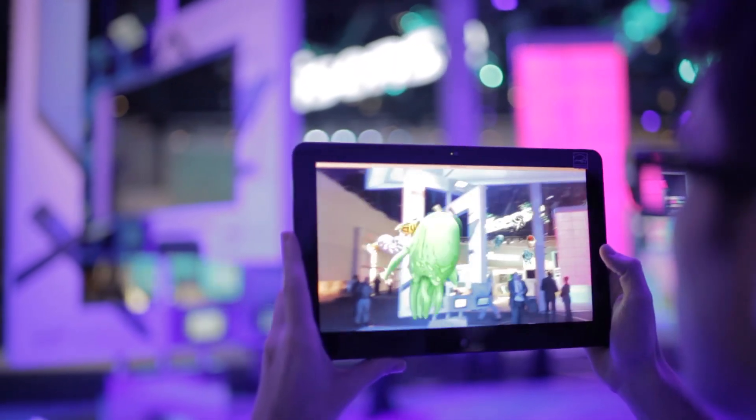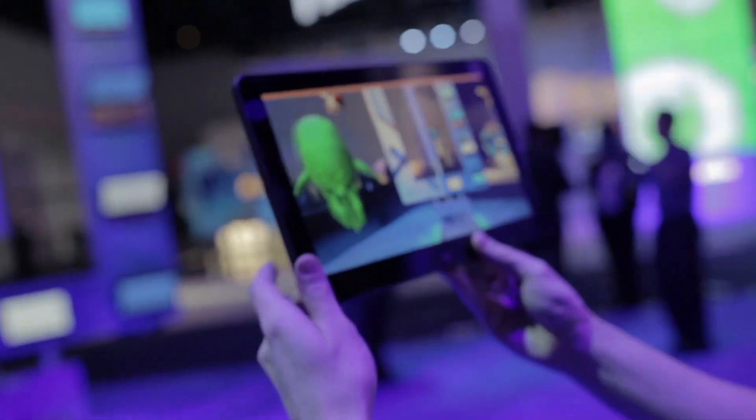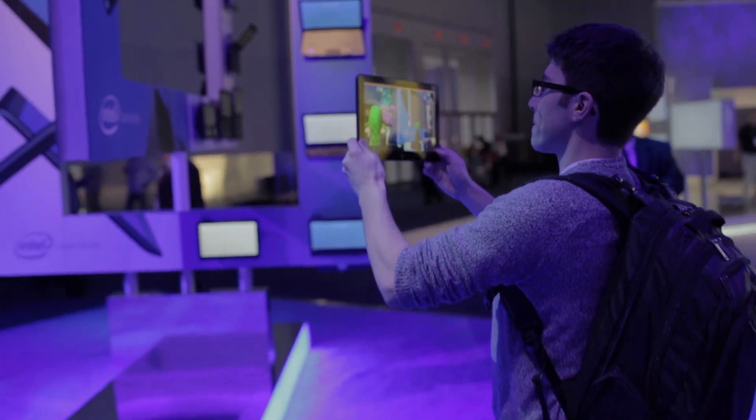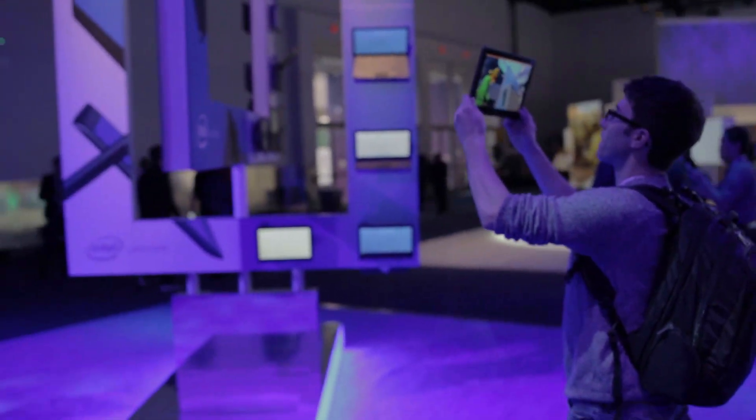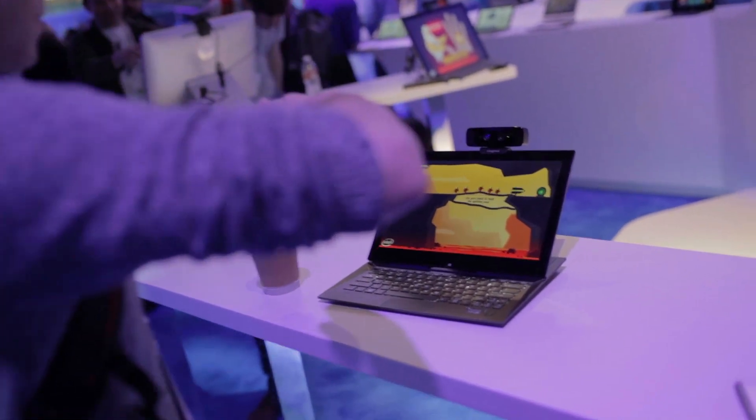First and foremost, we're going to take a look at some of the augmented reality. This is some of the newest stuff coming out from Intel, and it's basically a really fun application that has a lot of uses in gaming, product demonstration, and whatnot. We took a look at a couple of different options where you can interact with different cartoons and games.